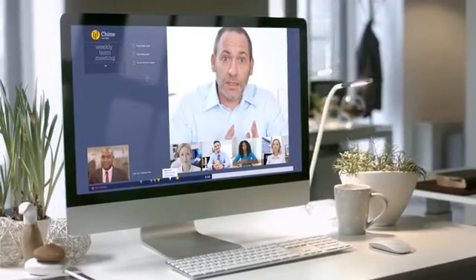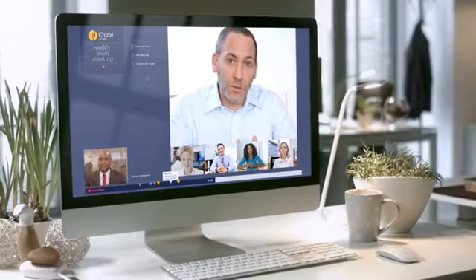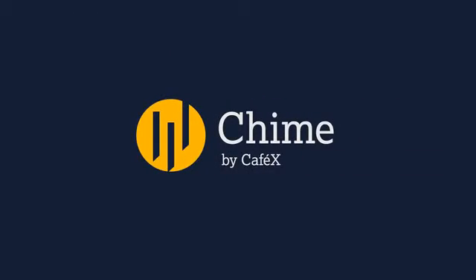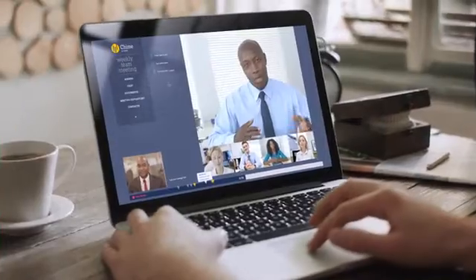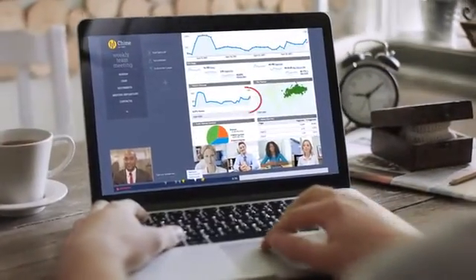That's why we created a new kind of collaboration solution that breaks down the barriers inherent in today's conferencing systems. Introducing Chime by Cafe X — a beautifully intuitive application that makes collaboration available to everyone in the enterprise.